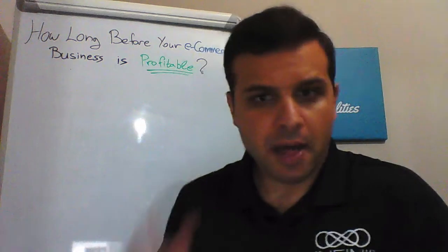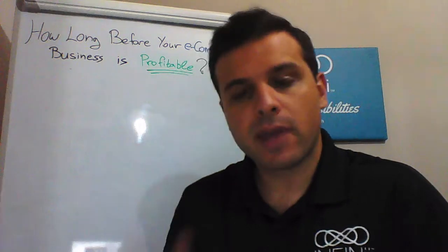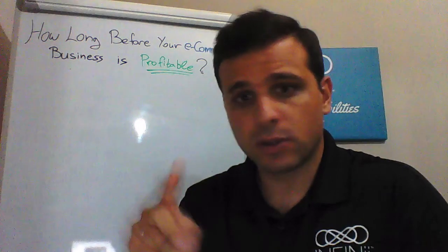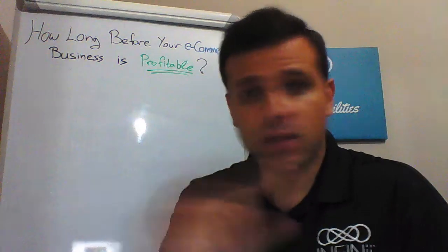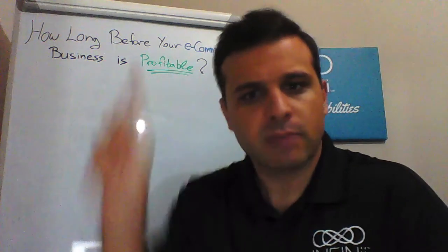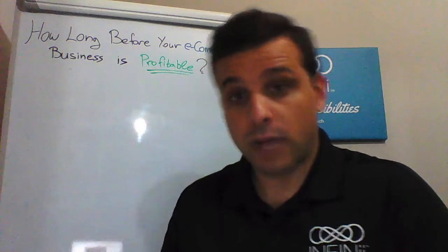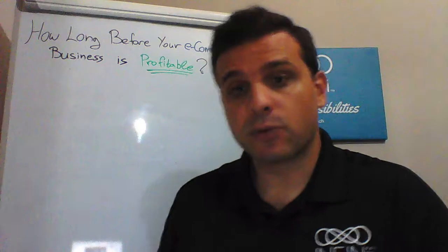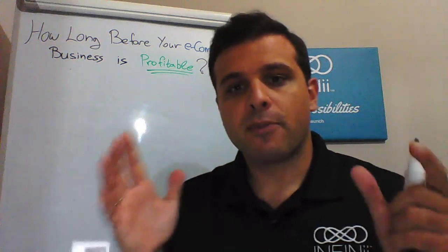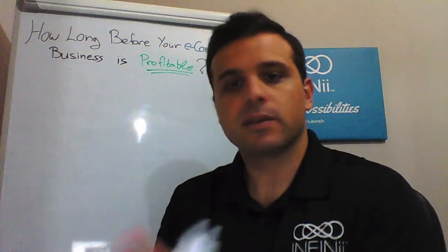Hi again! This is Bill. Thank you for watching this third video of my free e-commerce training series. If you haven't watched video number one or video number two, please go down below in the YouTube description or in the Facebook post, or simply click on the pop-up buttons here. So today we're going to discuss specifically about the training, the tools, and in general the preparation you need to do before even starting to sell your first product.